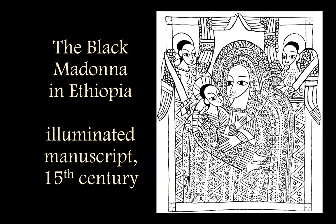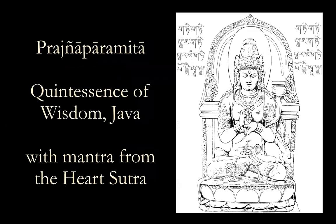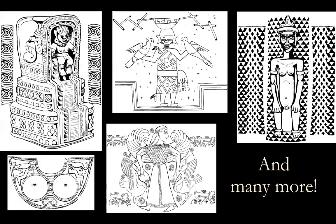And a Black Madonna out of Africa — this is a classic Ethiopian manuscript from the 1400s, perfect for coloring. And Prajna Paramita, who is the quintessence of wisdom. I put in here the mantra in Sanskrit from the Heart Sutra, which is dedicated to this divine principle of wisdom.